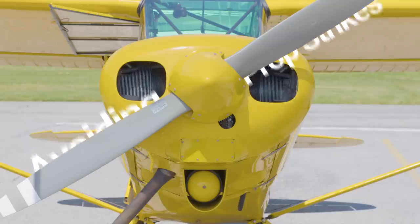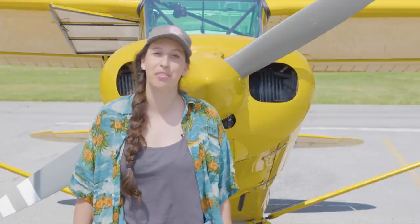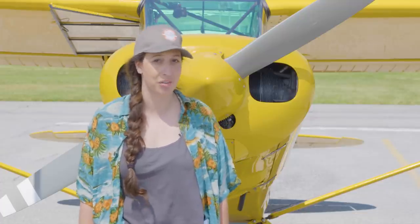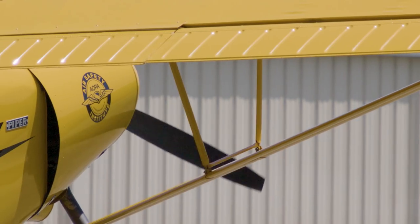Avoiding prop strikes. You'll want to avoid these. For starters, they're expensive and require a full engine teardown and often an engine overhaul. Propeller tips approach the speed of sound, and the centrifugal forces or centripetal acceleration amount to 10 to 20 tons per blade. That coming in contact with anything will hurt, especially if it's you.